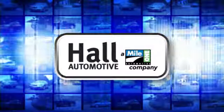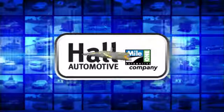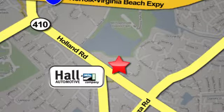Haul Automotive. More cars, great people. Haul Mazda, a Mile 1 company, is conveniently located at 4372 Holland Road in Virginia Beach.